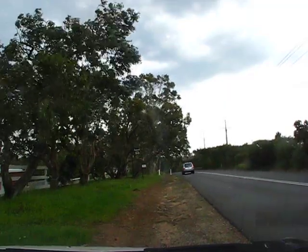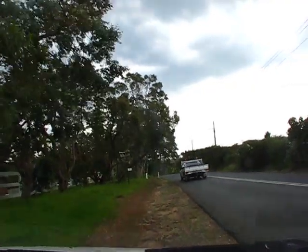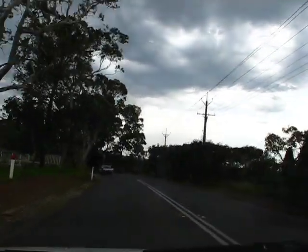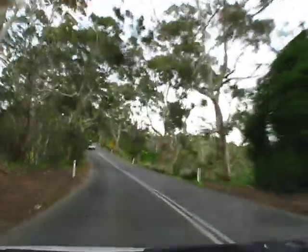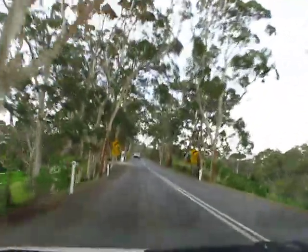I thought it was a police car behind me, but no. Anyway, I've changed back to night scene. Oh yeah, still part of the Christmas tree farm as you can see down the side there to the right.